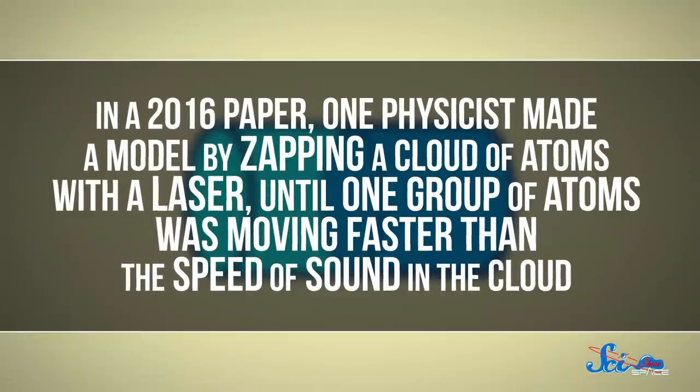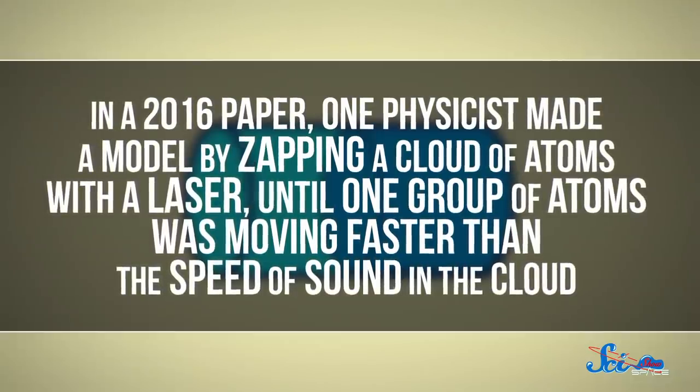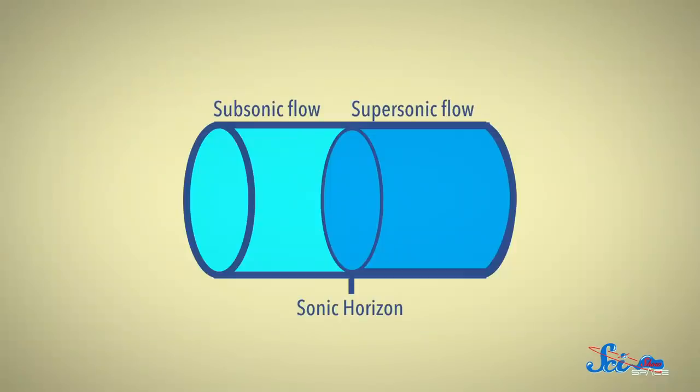In a 2016 paper, one physicist made a model by zapping a cloud of atoms with a laser until one group of atoms was moving faster than the speed of sound in the cloud. It was like making a rushing river — sound waves could get into this stream, but not out, since the gas was moving faster than sound travels. Kind of like how light can get into a black hole, but not out. Then an amazing thing happened: little, random vibrations around the edge of the stream created sounds on either side of this simulated event horizon, just like how Hawking predicted radiation would appear around real black holes. Of course, this isn't enough to say that Hawking radiation definitely exists, but this is a point in its favor, and a way to study what this elusive stuff might be like.